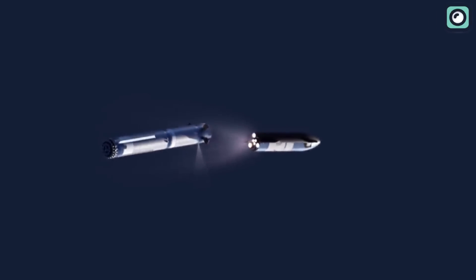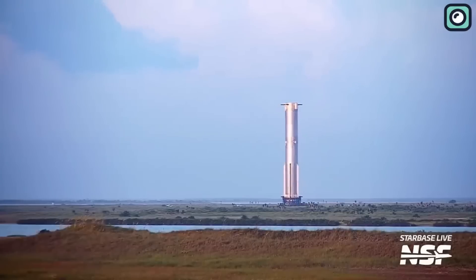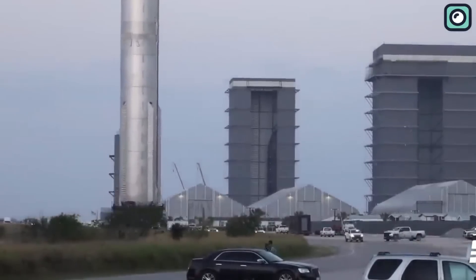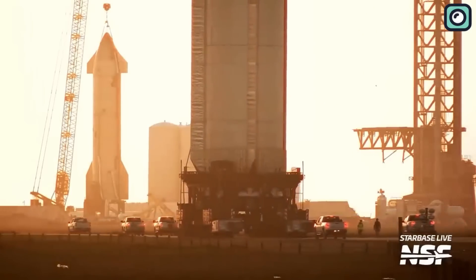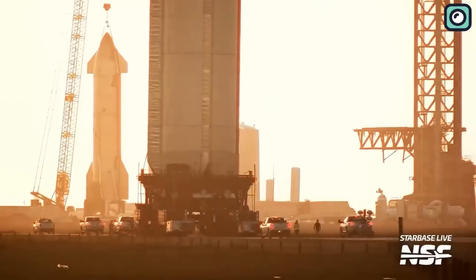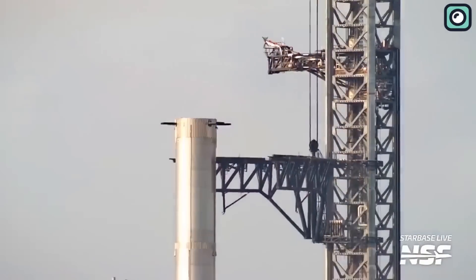Presently, the hot staging structure is still undergoing preparation and installation. With SpaceX's innovative approach, this is a significant technical achievement that deserves high praise. Not only is SpaceX making significant strides in hot staging, but the company also continues to make remarkable progress in the development of its ambitious Starship project, including the recent advancements of Booster 9 and Booster 10.